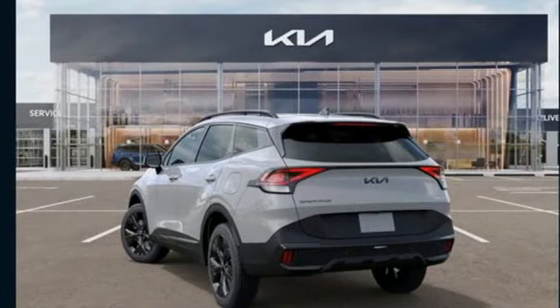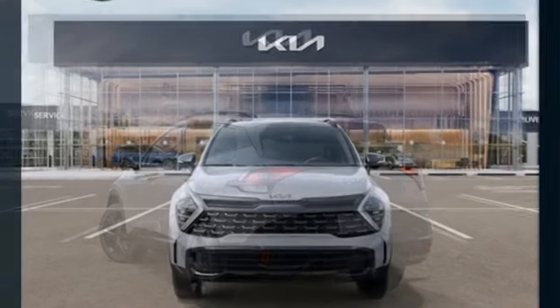Aluminum wheels. Smart device remote engine start. And i4 engine.